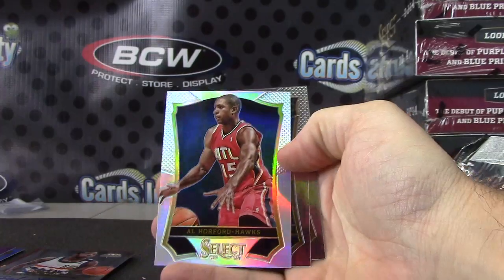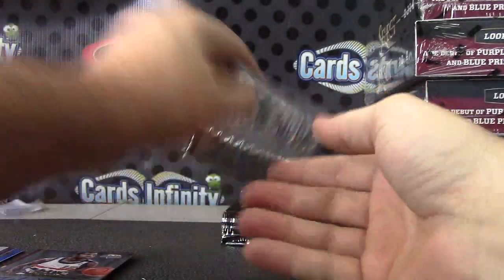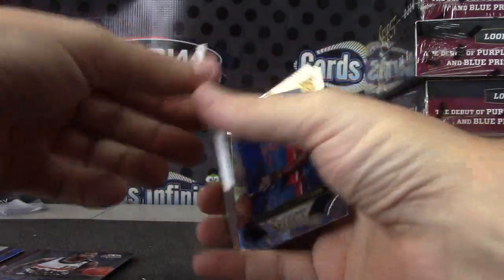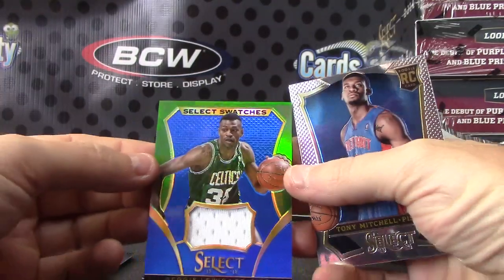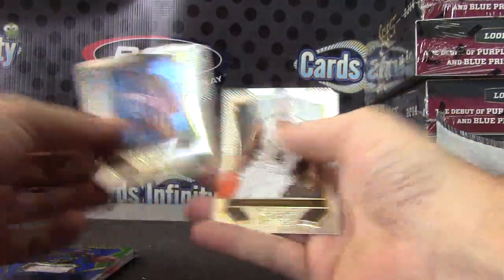Al Horford prism. Otto Porter, numbered to only 35. Number 2 is a jersey, 28 of 35. Reggie Lewis — blue jersey. Tony Mitchell.